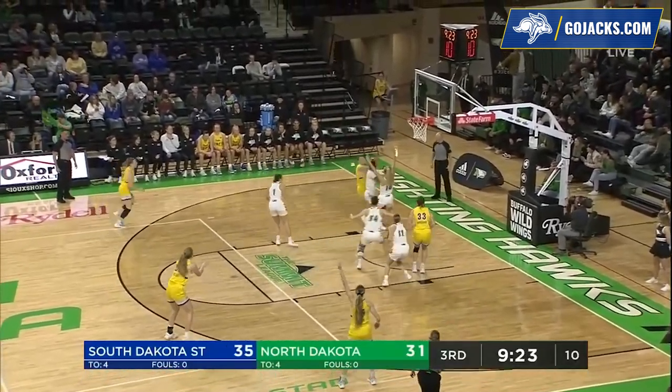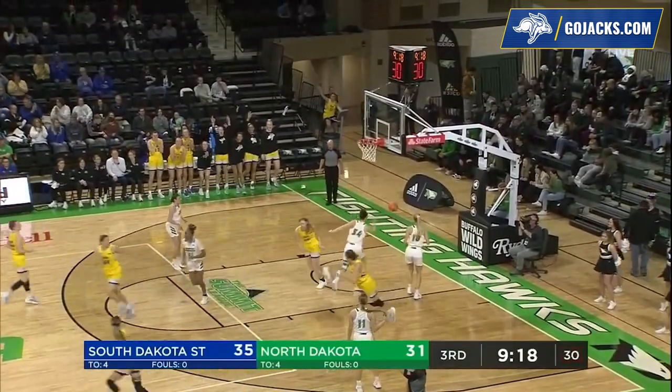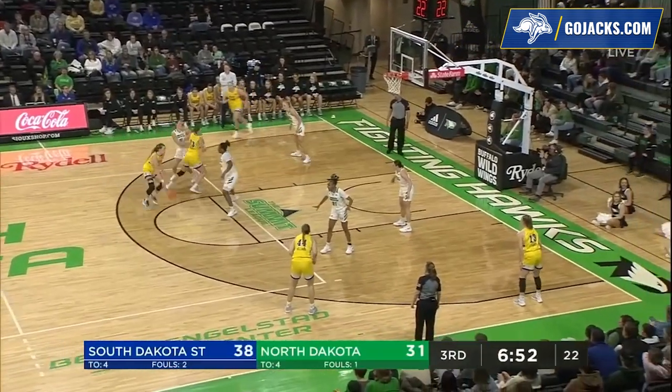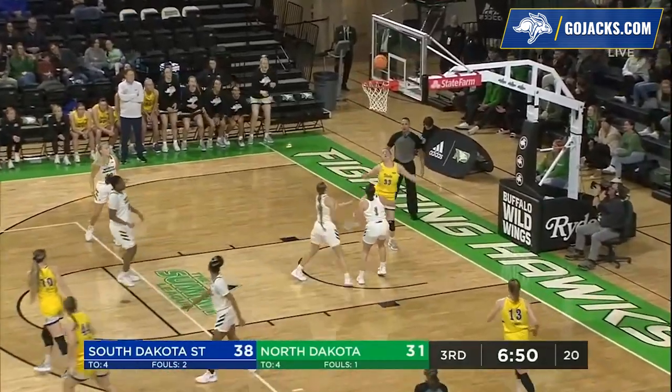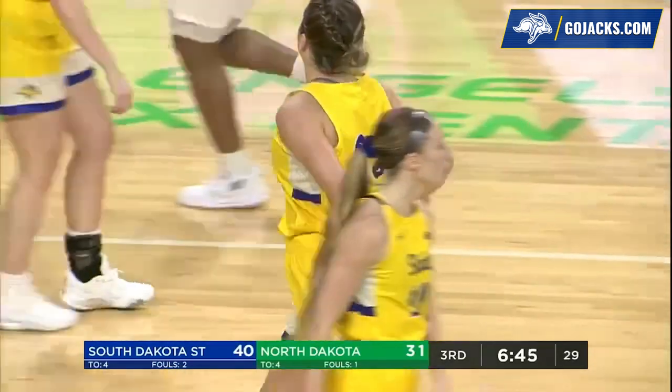Jackrabbit Sellin with the basketball, goes left baseline, skip pass to Nelson near side. Three — Drew Gilton, a native who went over 1,000 points earlier this year. Nice bounce pass, layup good by South Dakota State's Peyton Burkhardt.